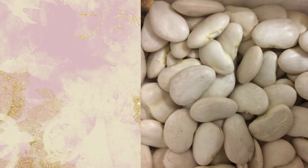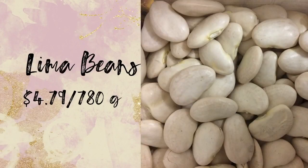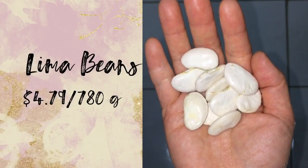I purchased lima beans, which are actually cheaper pre-packaged than in bulk. The bulk was $3.99 per pound, but I bought a 780 gram bag for $4.79 — so I paid 80 cents more for an extra 326 grams. When you cook the beans they expand like crazy, so it's super cost effective — we're talking about doubling or tripling the dry amount.